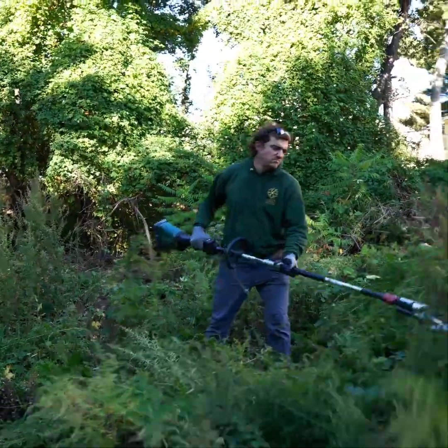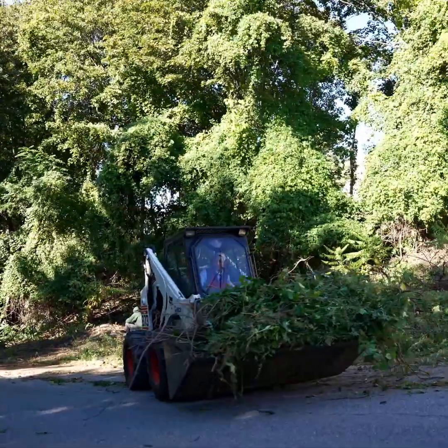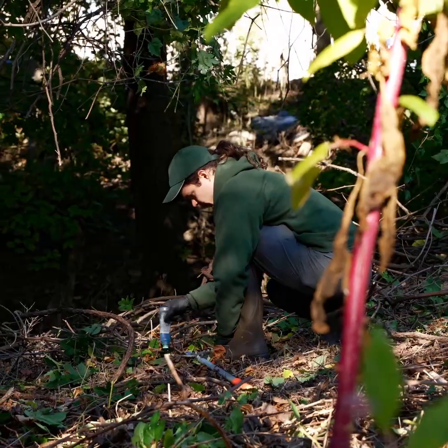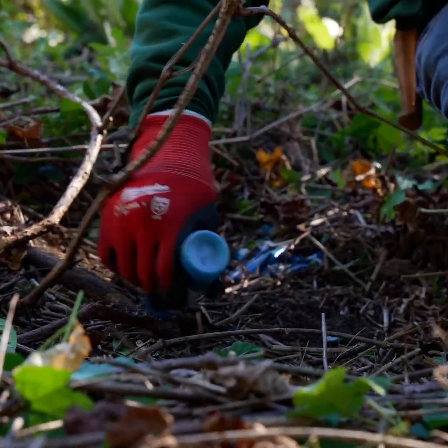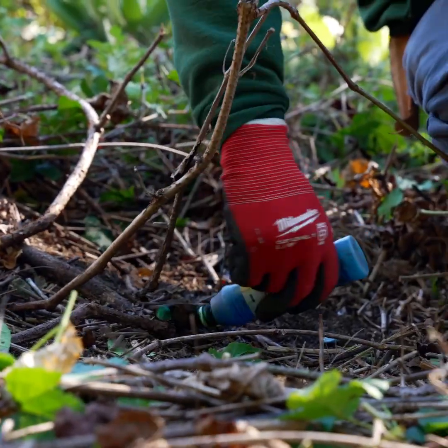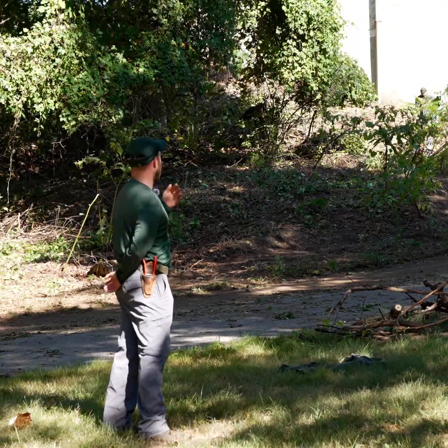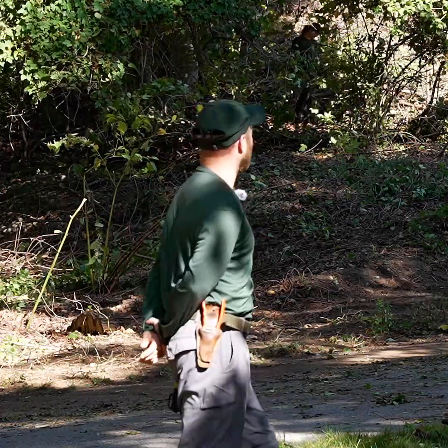It has found its way up into the trees, and what we're doing today is peeling back the layers of the porcelain berry and cutting and painting each individual stem to kill as many of those vines as possible. In this area here where it's all cleared out and the crew is working, there was a tremendous amount of porcelain berry that we've already removed from the space, and we're going behind and cutting and painting those vines as we go.